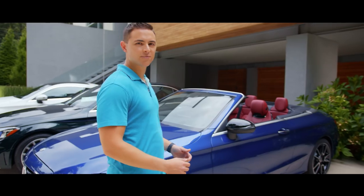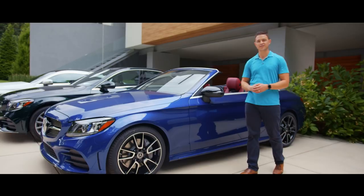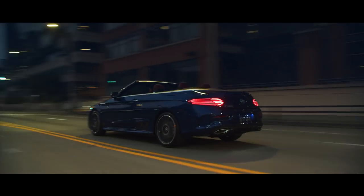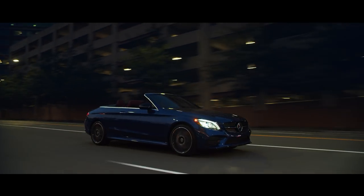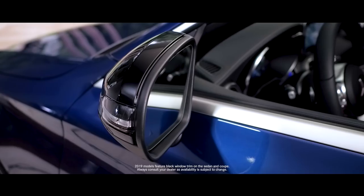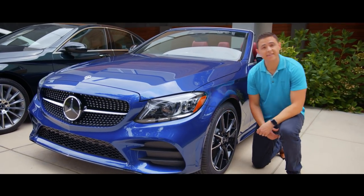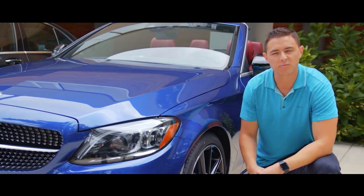The new C300 Cabriolet completes the 2019 lineup. This model features the optional night package, available for all C-Class vehicles, which includes high-gloss black exterior elements like the front splitter, grille trim, rear diffuser, side mirrors, and window trim. The 19-inch AMG Twin 5-spoke wheels have black accents that create depth against the sharp chrome spokes, creating a very smart, sporty look.